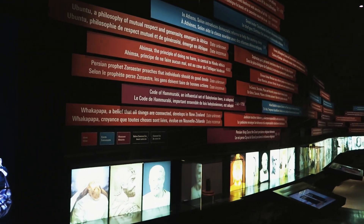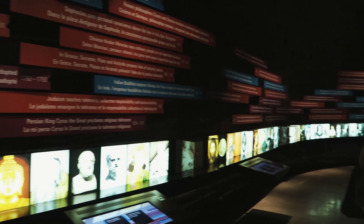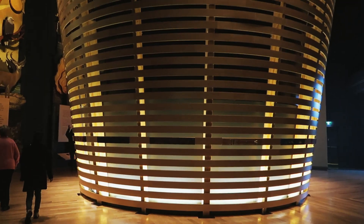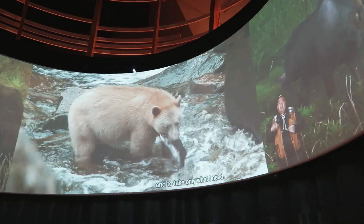Each floor has its own unique galleries about human rights. It gives you an idea about the history of human rights, the people who fought for it, and the different kinds of human rights that we are enjoying today. During our trip, it made me realize how lucky I am to be free and to be able to take advantage of these human rights.